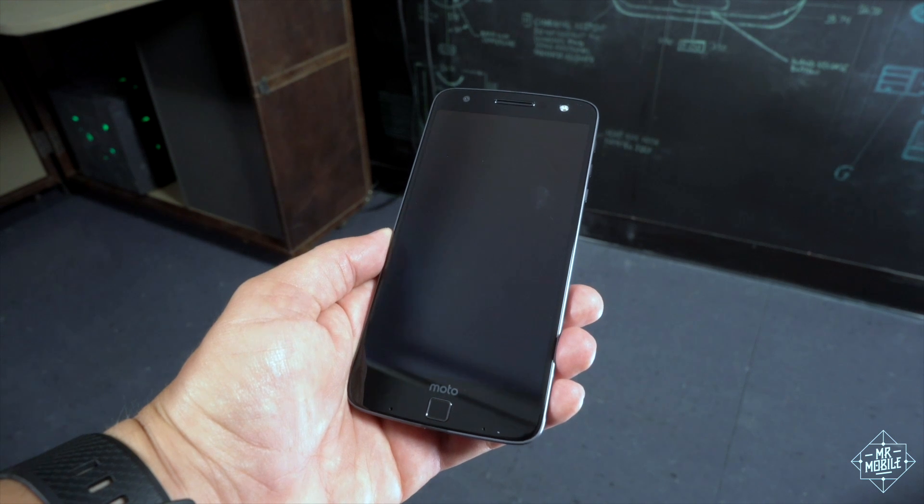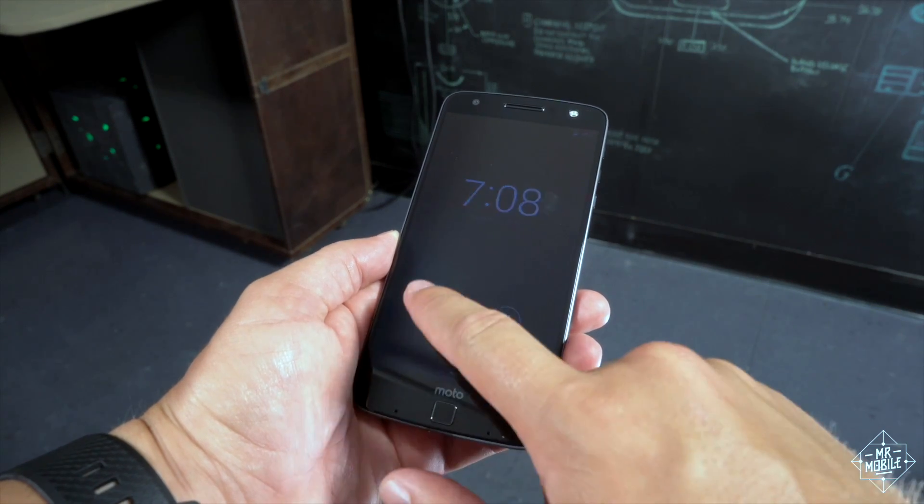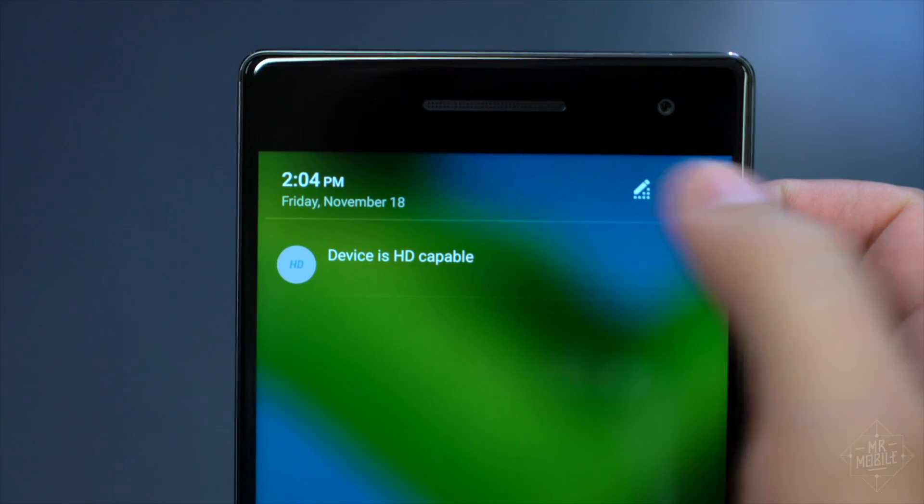What makes it worse is that Lenovo's Motorola phones have great software — some of the best in Android. Why the company shipped its first self-branded phone in the US with this software load is a mystery to me.